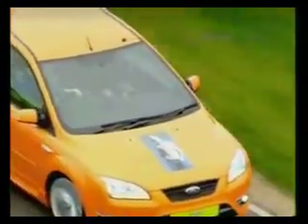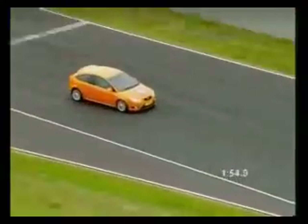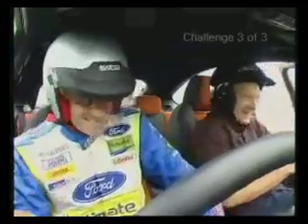He's coming to the end now — let's see how much damage he's done. Would you believe it? He's just set the fastest lap. That was the fast one. But is it enough to win the challenge?